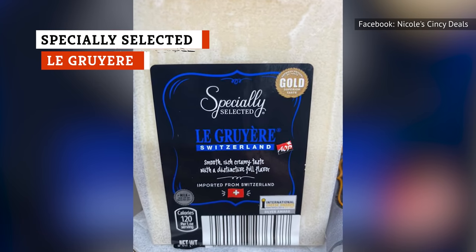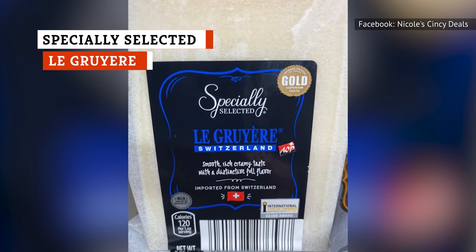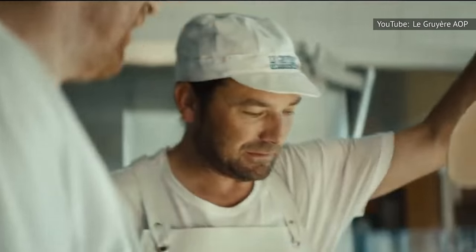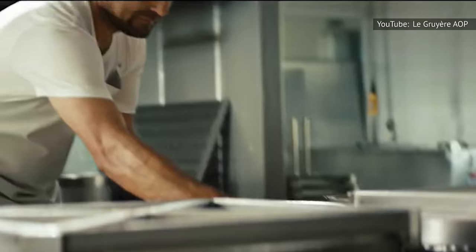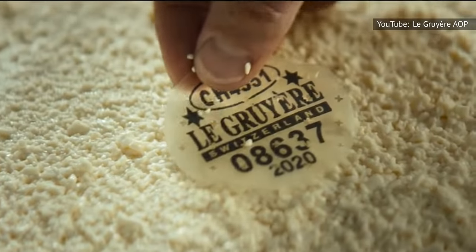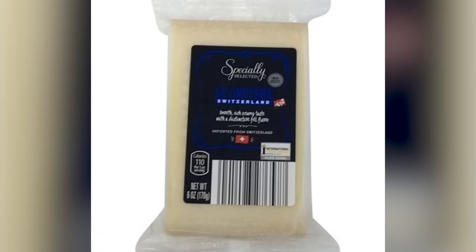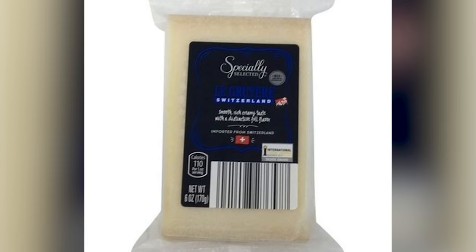The specially selected La Gruyere from Aldi might literally be the best Gruyere cheese you can find this side of the Atlantic. If your Gruyere isn't directly imported from Switzerland, it's not the real thing. Specially selected La Gruyere has a full but not overpowering flavor. This creamy, rich cheese is so good, you'll want to eat it alone.